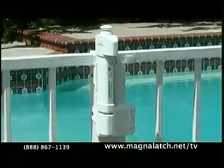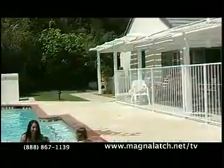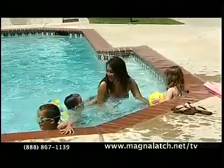With layers of protection achieved through products like safety gate hardware from D&D Technologies, your family can look forward to safely enjoying your swimming pool for years to come.